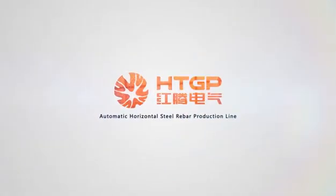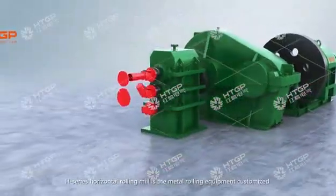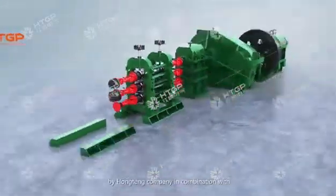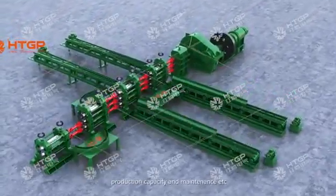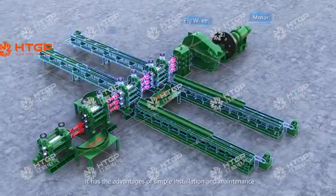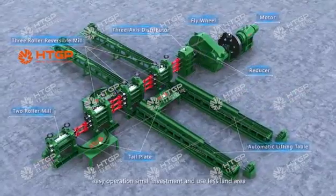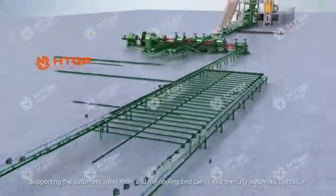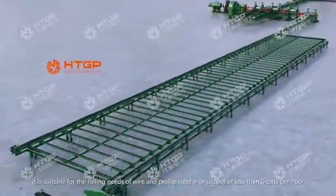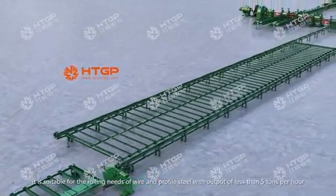Automatic Horizontal Steel Rebar Production Line. The H-Series Horizontal Rolling Mill is metal rolling equipment customized by Houghton Company in combination with information on foreign customer power, production capacity, and maintenance. It has the advantages of simple installation and maintenance, easy operation, small investment, and useless land area. Supporting the automatic roller table and the cooling bed, it can realize fully automatic operation. It is suitable for the rolling needs of wire and profile steel with output of less than 5,000 per hour.